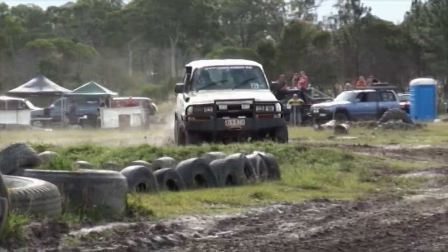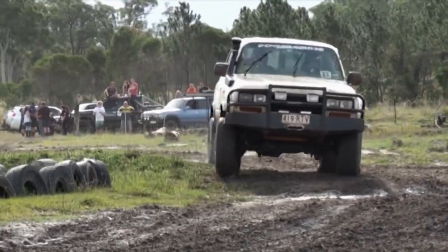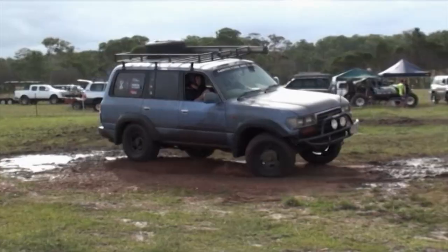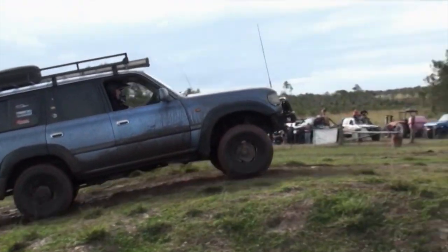With everything from low-speed extreme rock crawling right through to high-speed off-road racing, this Superior Engineering event was a dirty but successful challenge and a great display.